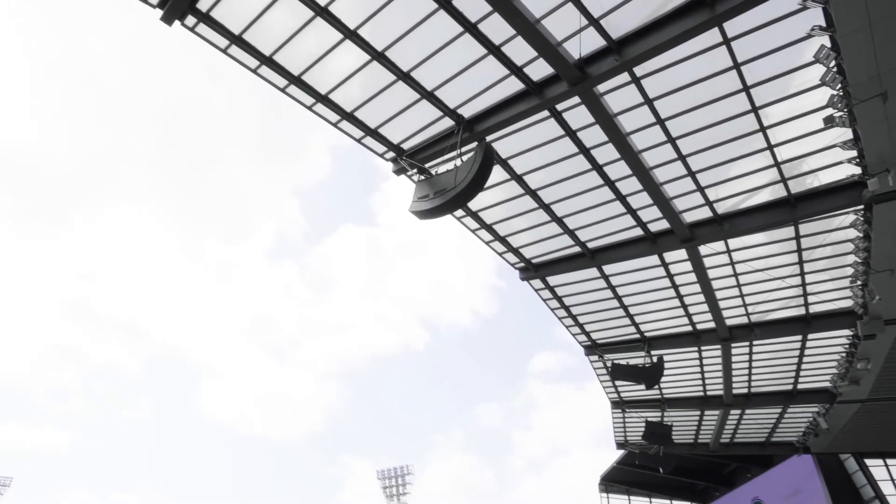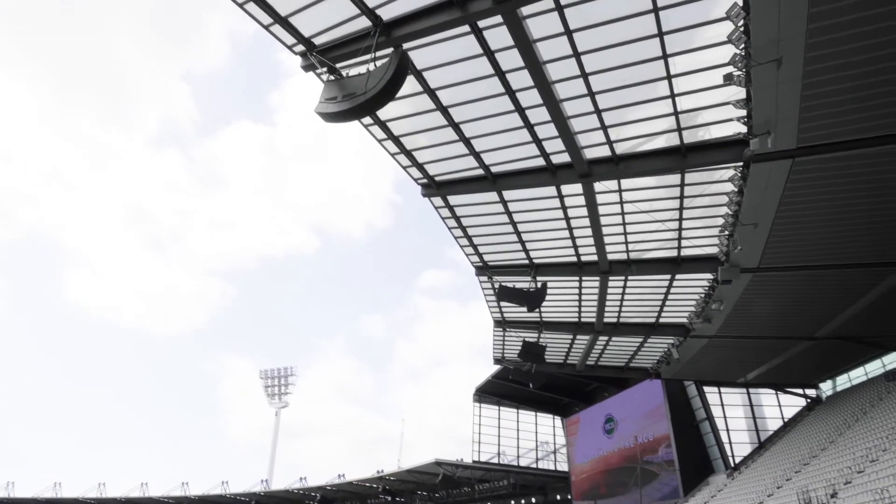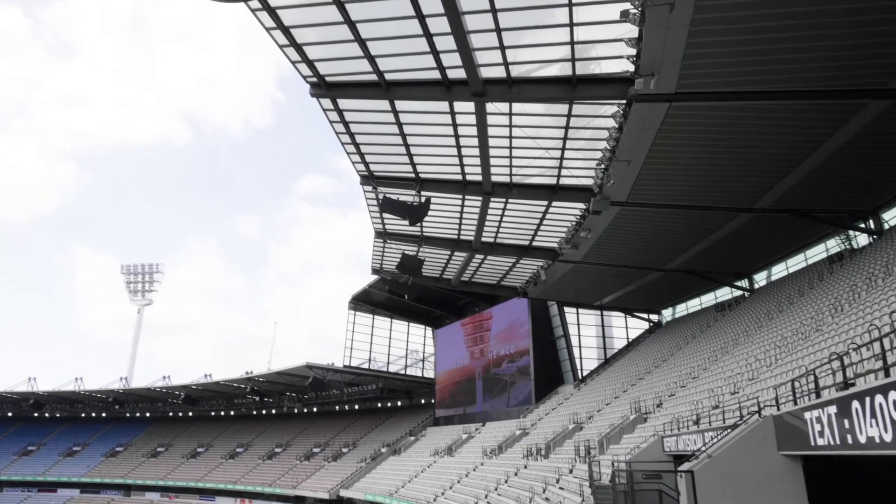I think the biggest challenge was attaching the structure and the arrays to the roof. That took several months in planning. One of the few constraints we had in the stadium were the positions where we could mount a race.